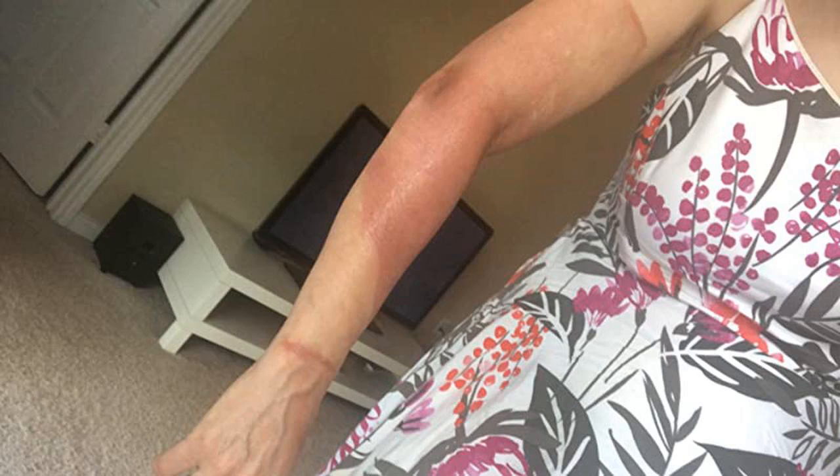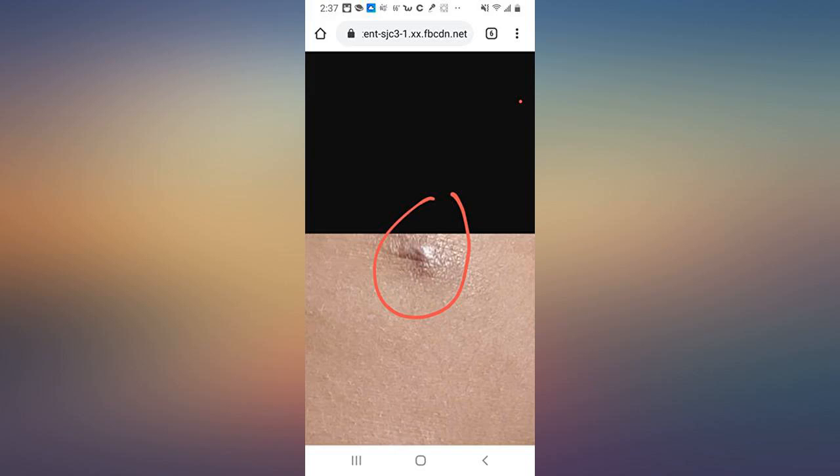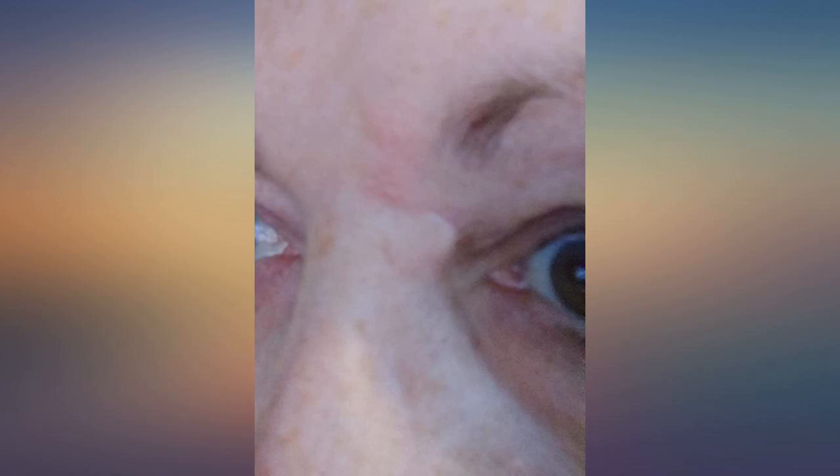I bought this product for some red scars I had. I still use it and it has helped me a lot. I apply it and I massage it so that the product penetrates. I will continue using the cream to see if my scars disappear completely.